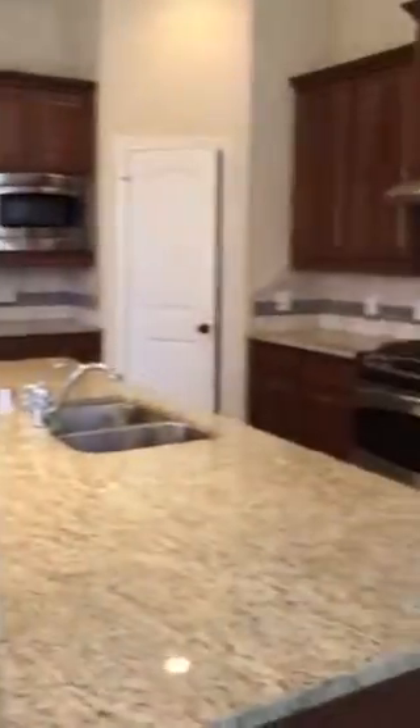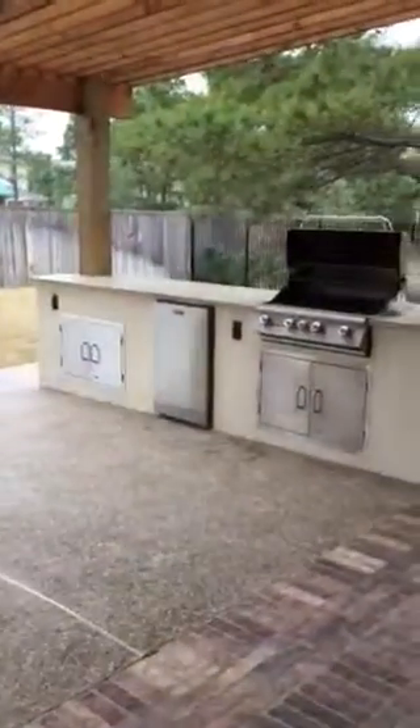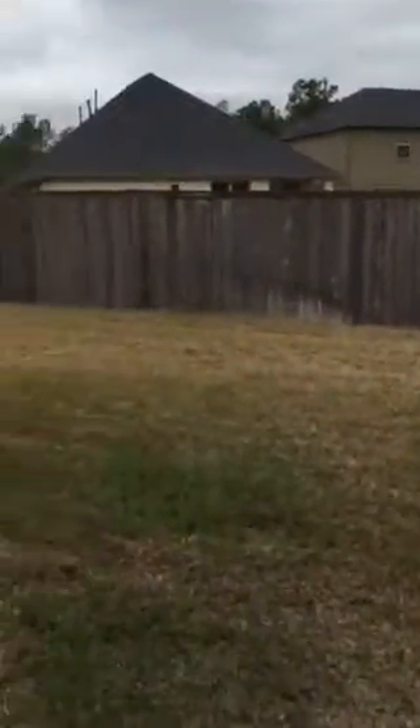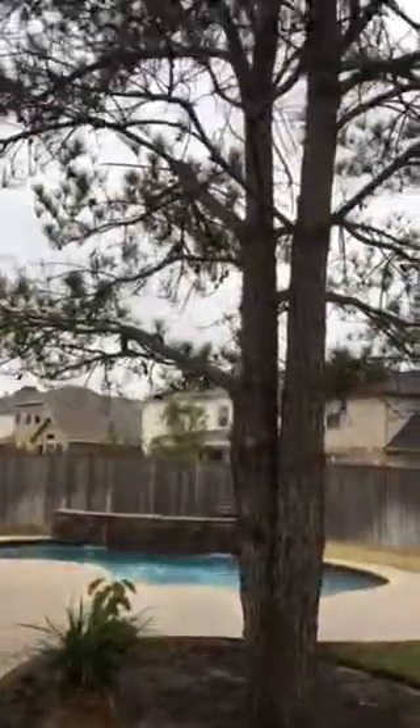This is the breakfast nook with two large windows facing the backyard and pool area. This is the view from the back of the house outdoors. There is a built-in barbecue pit and granite countertops that match the kitchen area. There are also a couple of pine trees in a rather spacious and large backyard.